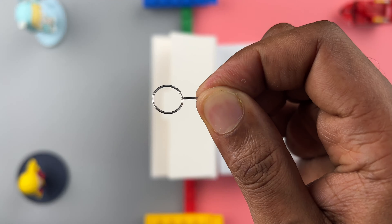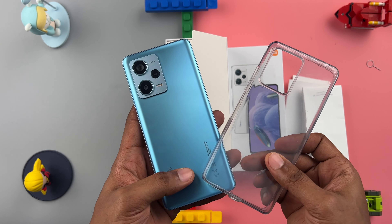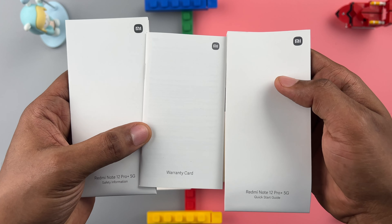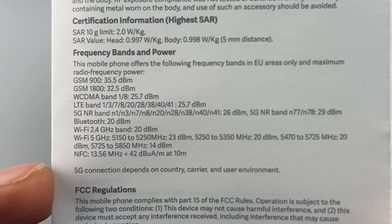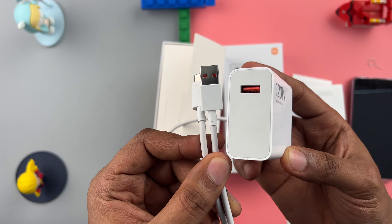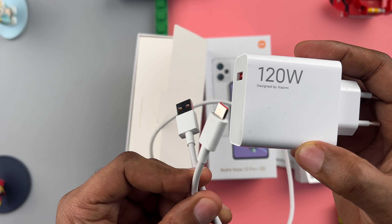In the box, we get an envelope that houses the SIM ejector tool, a clear TPU case, a quick start guide, safety manual and warranty. Here we can see all the 4G and 5G bands that it supports. We also get a hefty 120W fast charger and USB Type-C cable.